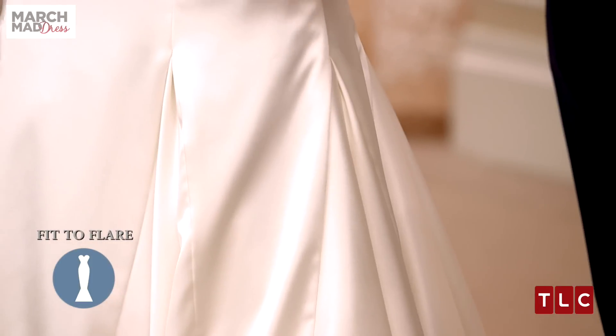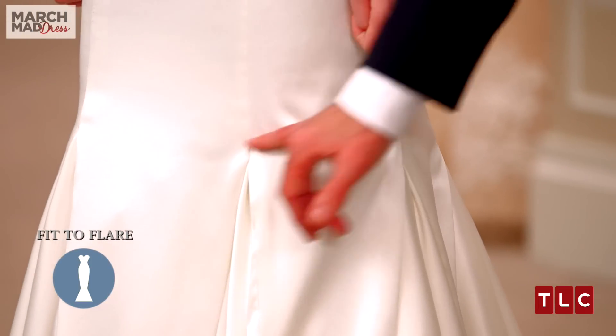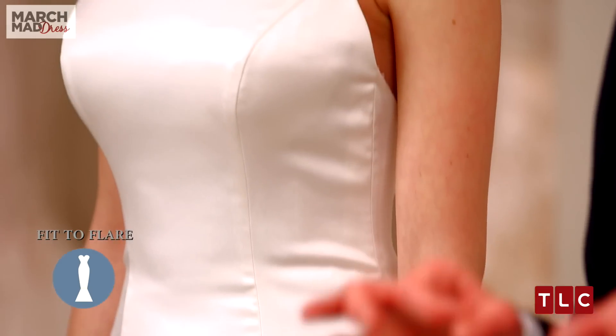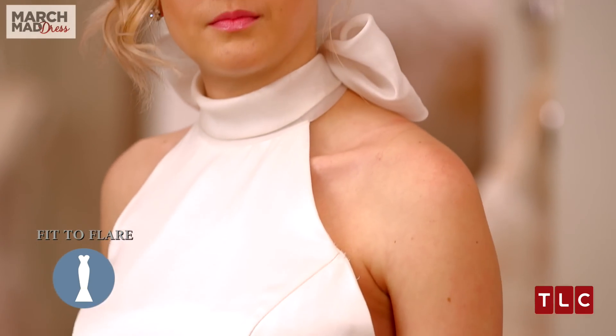The difference between a trumpet and a mermaid is that a mermaid has a seam and a very full bottom to it. If you're looking for a gown that's a little trendy, a little stylish, a little unique because of its halter neckline that shows off your curves, and really simple and classic, this is the dress for you.